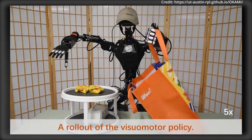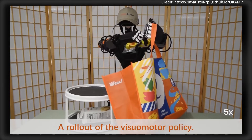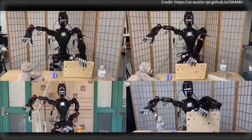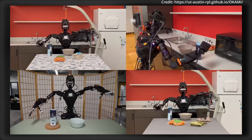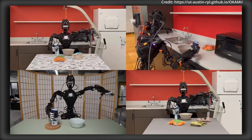Okami uses vision language models to identify task-relevant objects and track their motion throughout the video. A human reconstruction model then maps the human's body movements using the trajectories to understand how the task is performed. Sub-goals, such as picking or placing an object, are then identified based on changes in object motion.